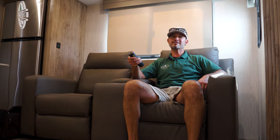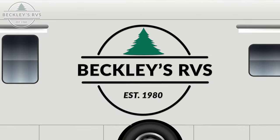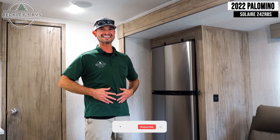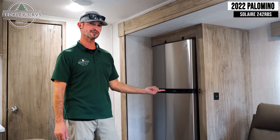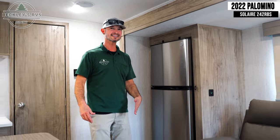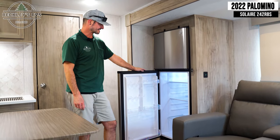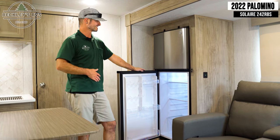Alright, if you've been watching my other videos, you know when I go camping I like to eat. So the one thing I love about this floor plan is this refrigerator — and it's not just the refrigerator, it's the fact that I can access it when the slide is in, so I can load it up before I get to my campground. Man, that's a big refrigerator — I'm gonna put a lot of stuff in there.